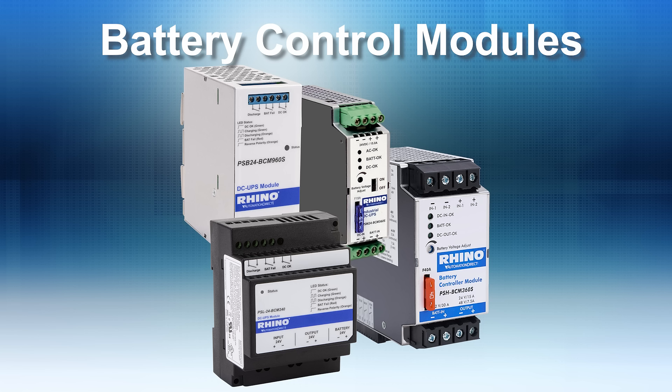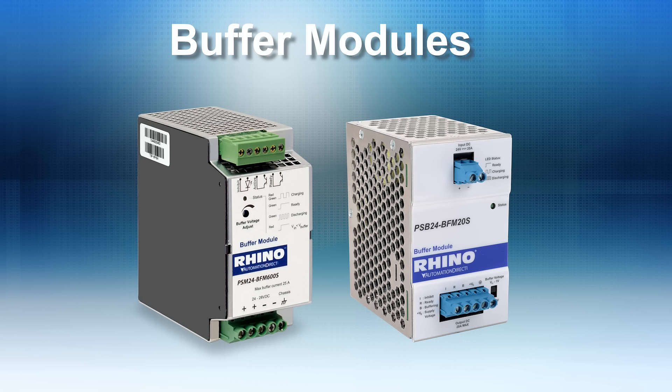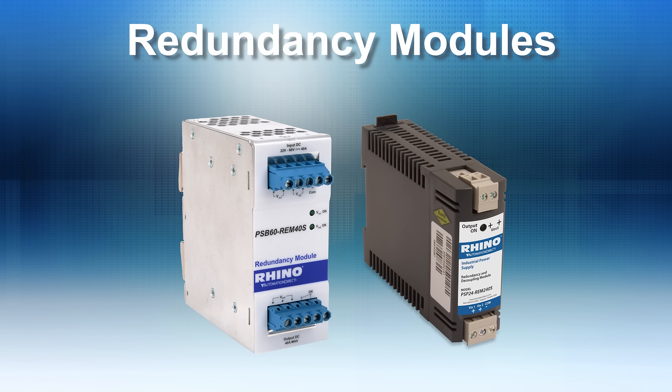We also carry several specialty modules, like battery control modules that provide power supplies with an external 24V DC supply for uninterrupted power, capacitor backed buffer modules, and redundancy modules that connect two power supplies to create a more reliable power system.